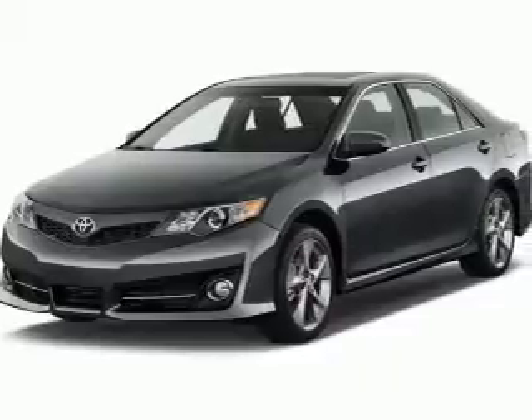Introducing the 2012 Toyota Camry. Travel the roads in style and comfort in this great vehicle.